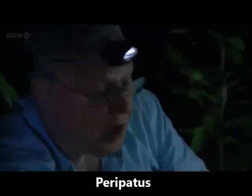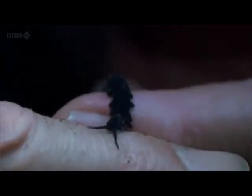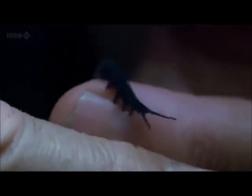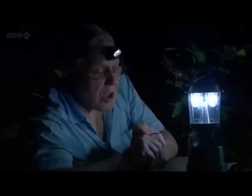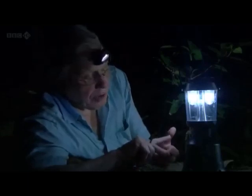If there is such a thing as a living fossil, this surely must be one of them, because it seems to be almost identical with that fossil, Aysheaia, which we saw in the Burgess Shales. It looks at first sight like a worm, but of course no worm has legs. In fact, it seems to be halfway between a worm and an insect.